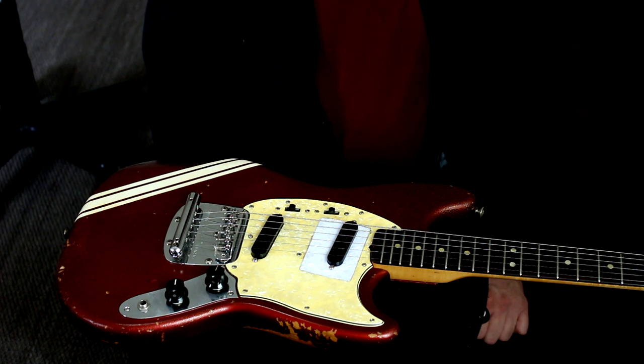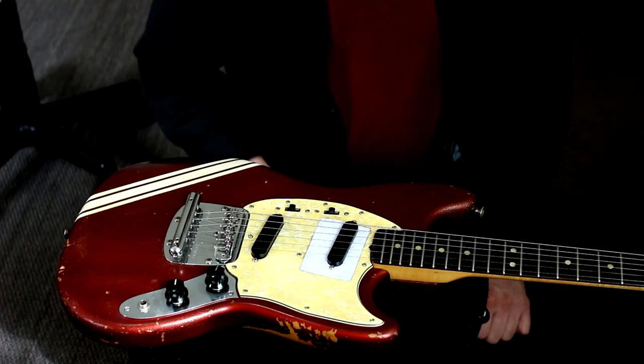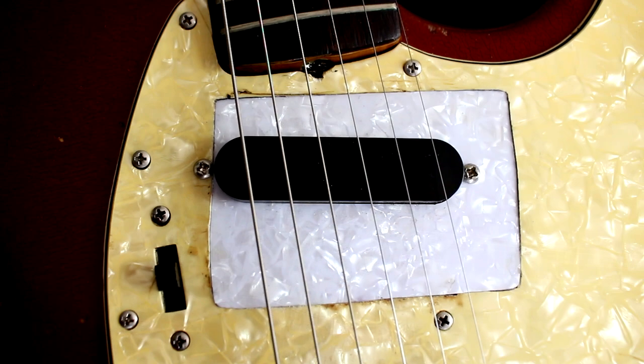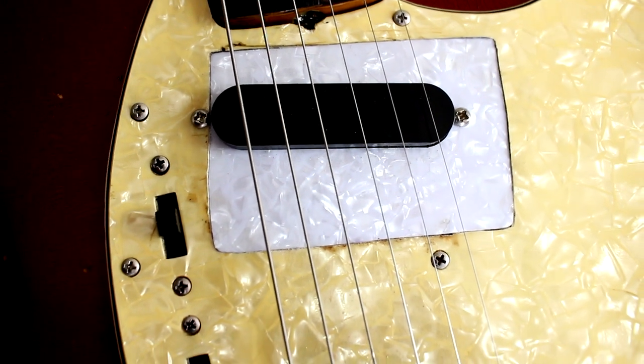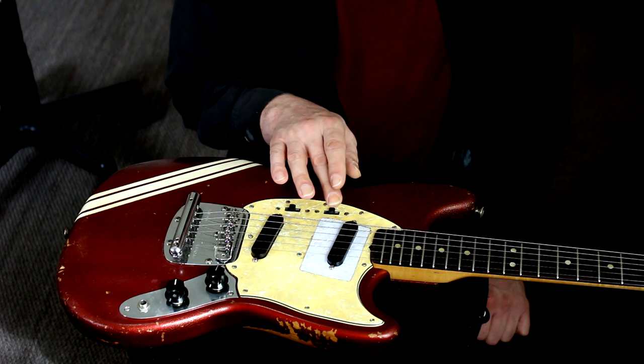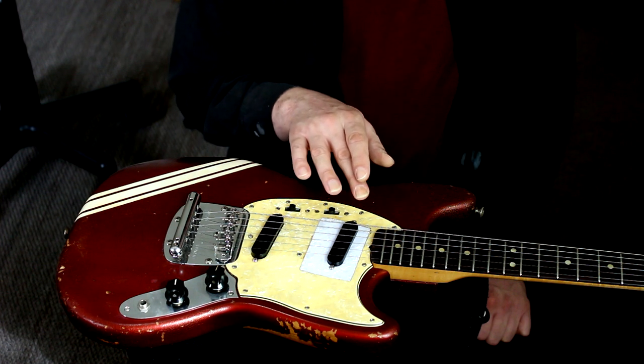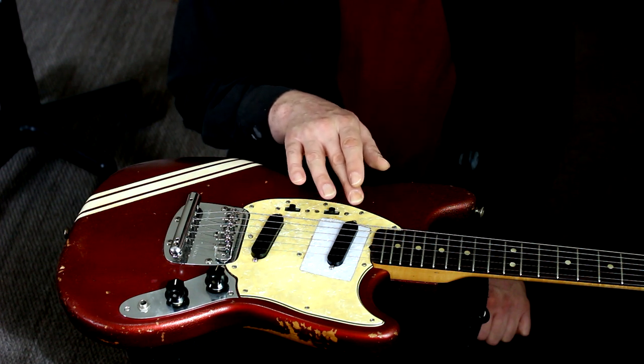Let's talk about what I had to do to this thing and learn some important lessons about how to ruin the value of a classic guitar. Some idiot cut up the pickguard and tried to install a humbucker, and I had to patch in a new piece until I can get another period pickguard — a new one won't fit it, and I had to learn that the hard way. The bridge pickup is original, but the neck pickup was missing so I had to buy a new one, and there goes a lot of the value of the guitar.